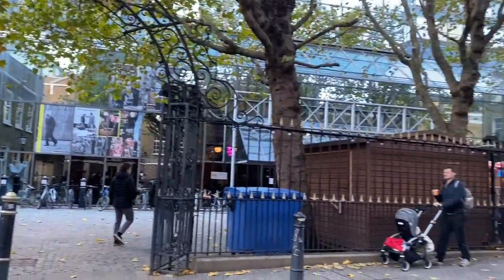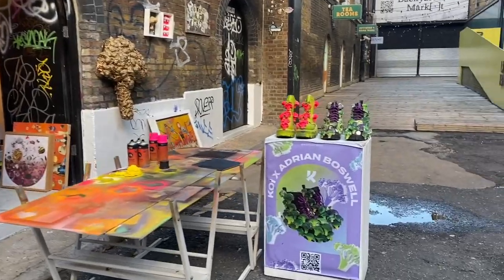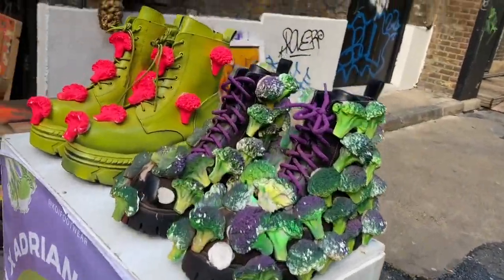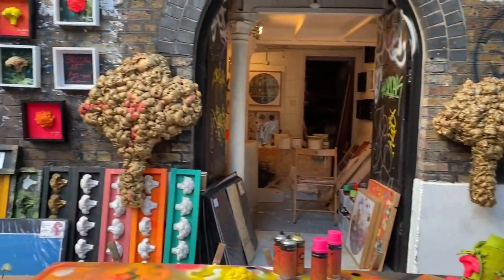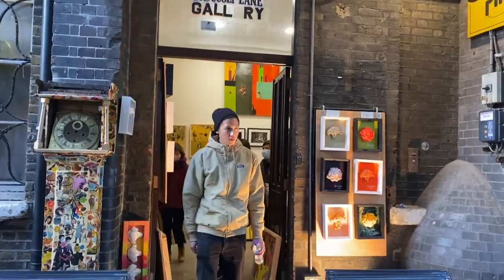If you come here, don't miss Adrian Boswell, aka Brokely Man's Brokely Lane in Brick Lane — that was quite a tongue twister. It's a beautiful projection of his artistic work with colorful broccolis, which adds a 3D effect to the colorful streets of Brick Lane.